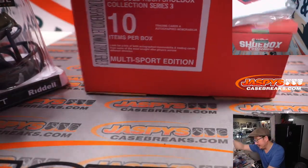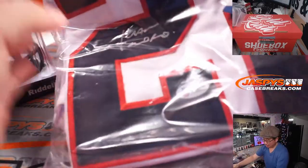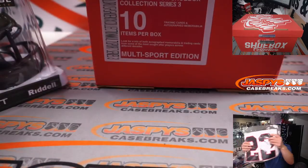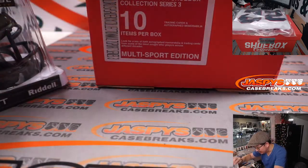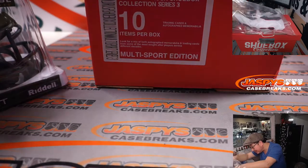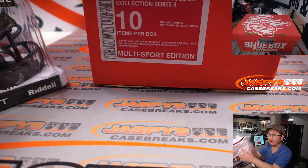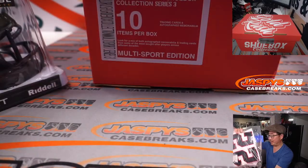What about the jersey? We have a nice Juan Soto autographed jersey. It looks like this is a custom jersey — I don't think this is officially licensed. There's no logos or anything like that; usually there'd be an MLB logo on the back. None there, but still really cool.